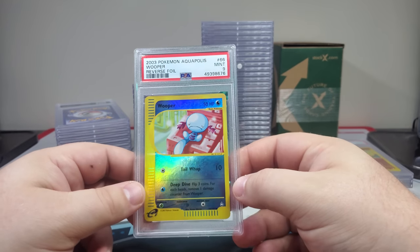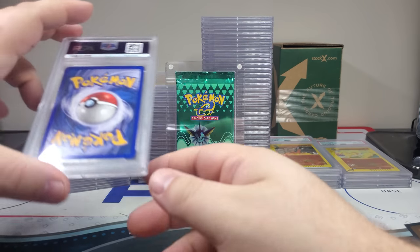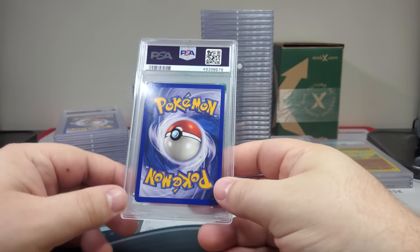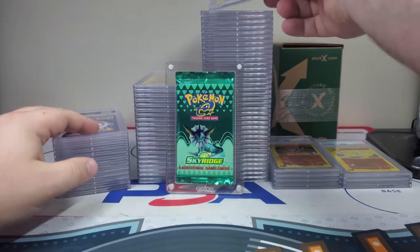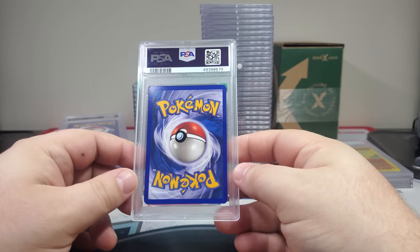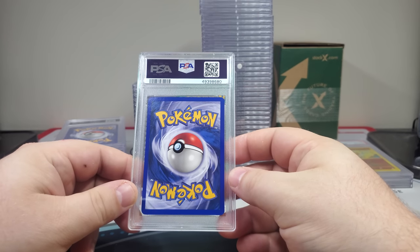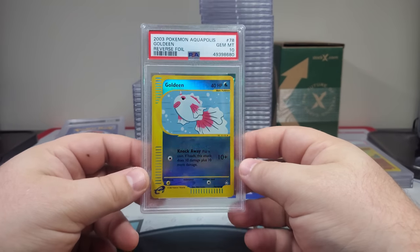Wooper — oh that's a sad one! I'd put that right there with the Cubone — might be the Aquapolis Cubone too, that might be the really sad one. Probably a nine — yep, it's a nine. Chansey, there we go. Exeggcute PSA 9 — you can see that kind of matches the other Exeggutor artwork. Probably a nine — yep. Goldeen — there we go!